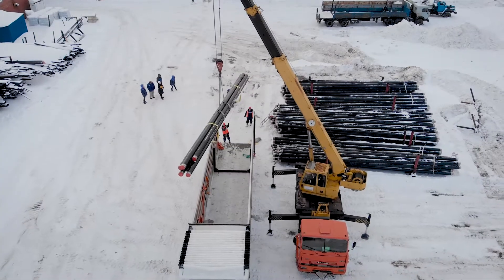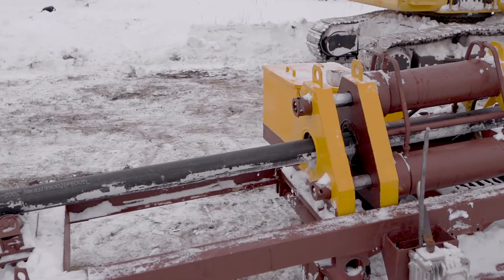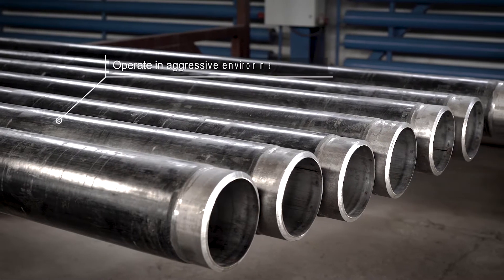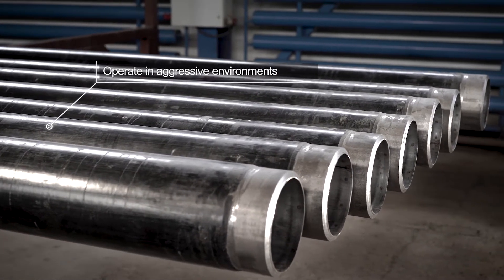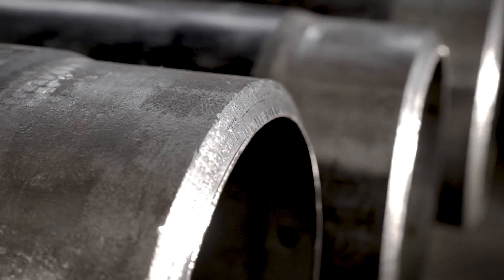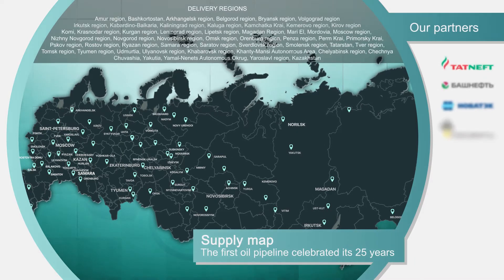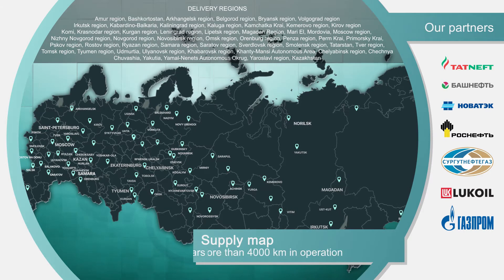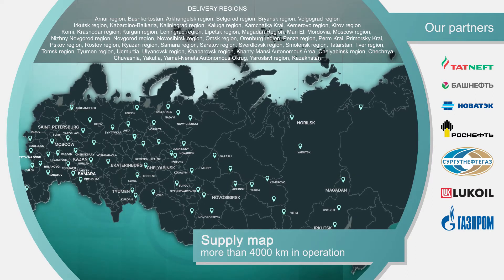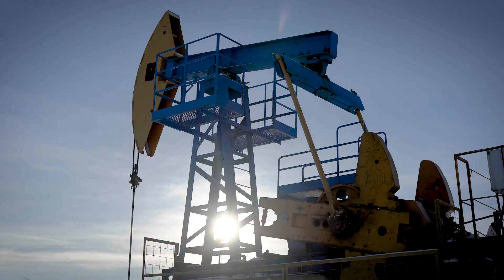For 30 years, the first constructed pipelines have been in trouble-free operation. Our tubes are operated in aggressive environments where ordinary steel tubes without coatings connected by welding are used for no more than two years. More than a quarter of a century ago, the first pipeline was laid for NGDU Leninogorskneft. Today, more than 4,000 km of pipelines throughout Russia are operated by leading oil companies.